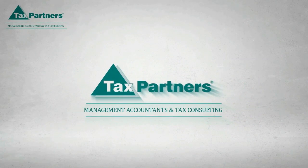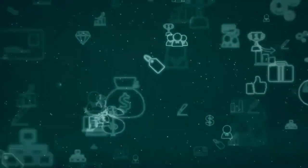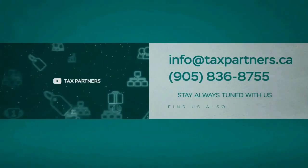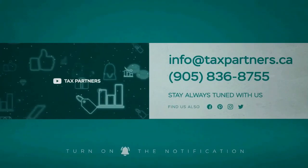Tax Partners is the leading crypto accounting and tax firm in Canada. Contact a member of our accounting firm if you have any inquiries about the taxation of NFTs or cryptocurrencies — we will be happy to help. If you have any questions or want to work with us, please email us at info@taxpartners.ca. Thank you for watching and have an amazing day.